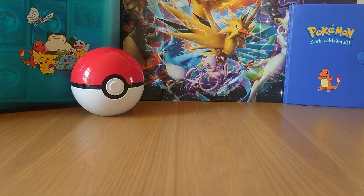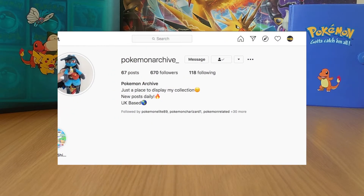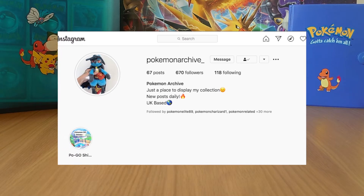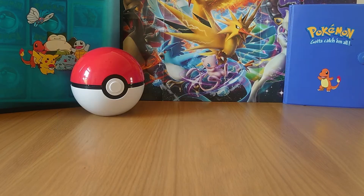Hello ladies and gentlemen, welcome back to the Pokewix channel where today we have a little bit of a different video for you. I recently entered a giveaway on Instagram from a lovely content creator called Pokemon Archive underscore. I'll leave his links and details in the description below, and I actually won the giveaway, which is unusual for me because I win nothing most of the time. So I thought we'd just sort of break down and see what we actually got from the giveaway.